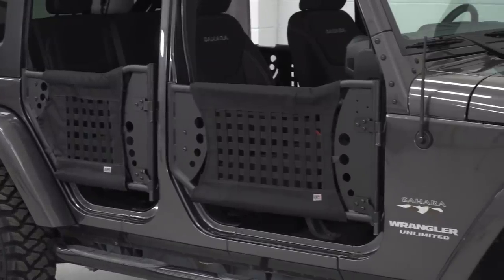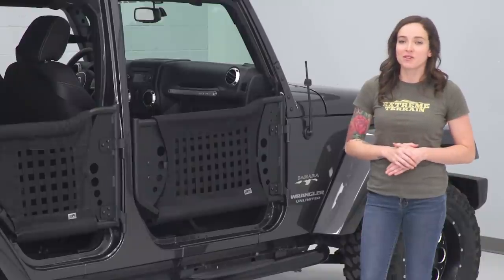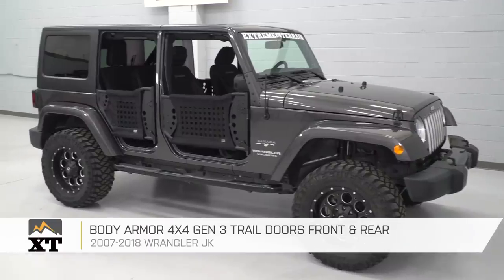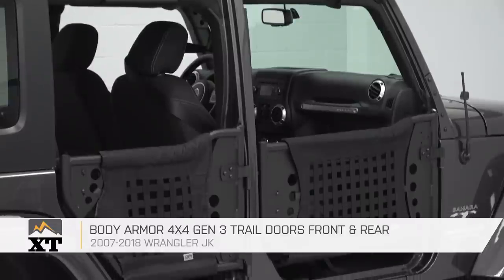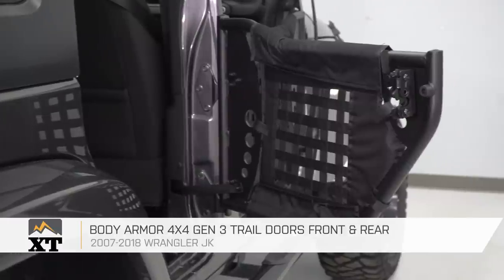In addition, these doors have mounting points for aftermarket mirrors, but the hardware and mirrors are not included in this kit and they will not work with your factory mirrors without modification. So if you like the doorless feeling but want something more substantial to guard against branches or other obstacles, a trail door is a great option.